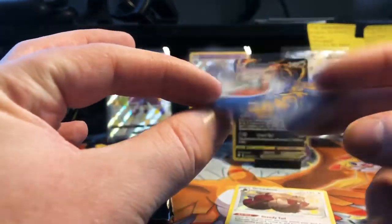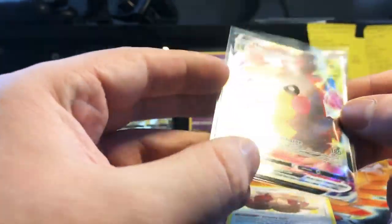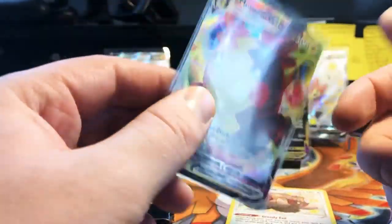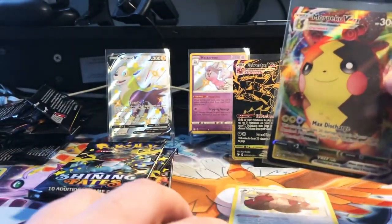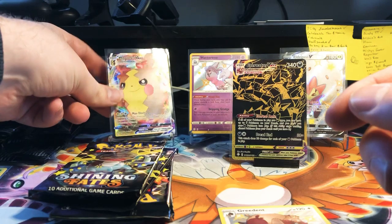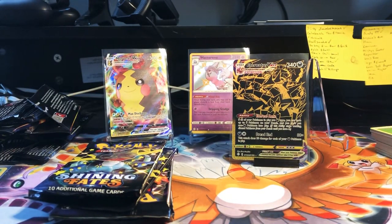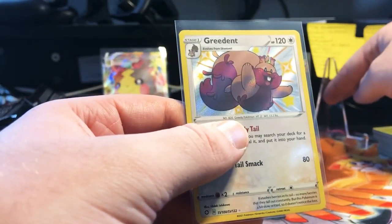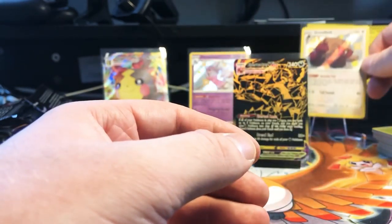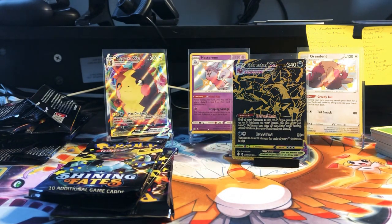Looks pretty good — good corners, no edge wear, no scratches. Overall I will be the first to admit this set has been very good in terms of card quality from what I've seen so far, minus that one pack. But if it's one out of twelve, that's pretty good. Personally, Greedent is moving up the list of most annoying Pokémon to me, with the likes of Watchog and Zigzagoon.